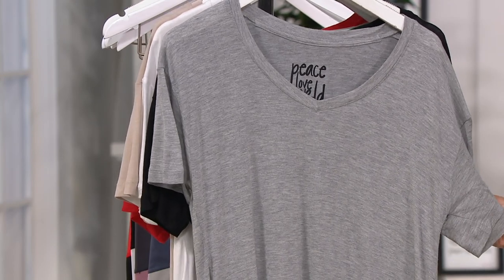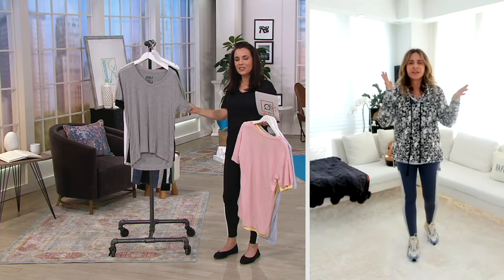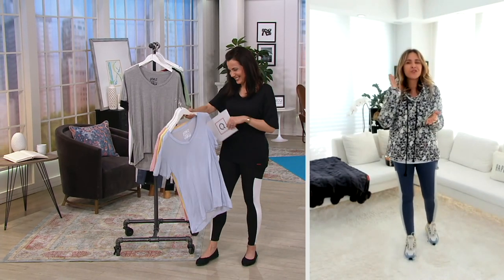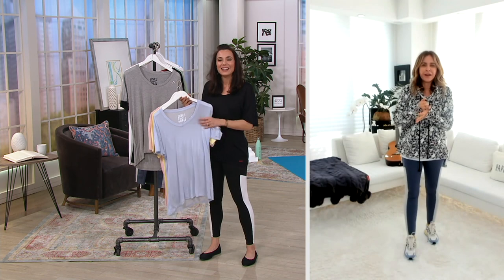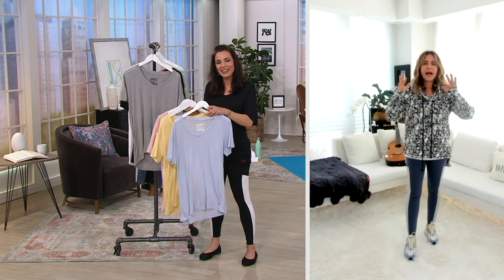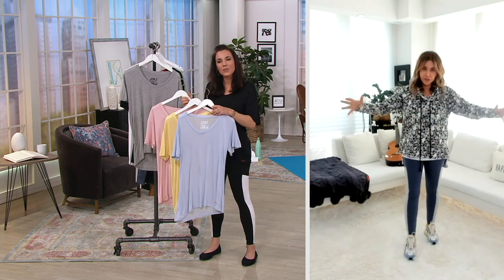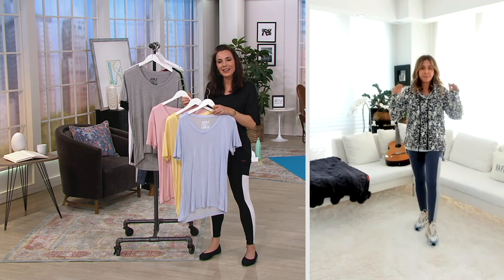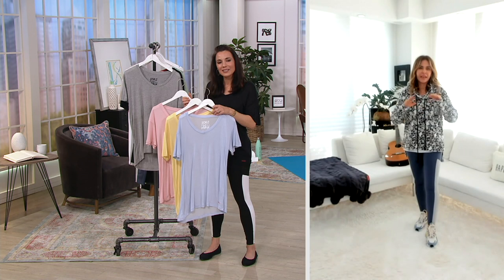How much time do you have? 11 minutes and 56 seconds. If you see me on my workout on Peace Love Alina, I live — I have a drawer. I used to sell this shirt for $108 or $88, I don't remember. But it's the Mia V, named after my daughter. I've been making it for 11 years.